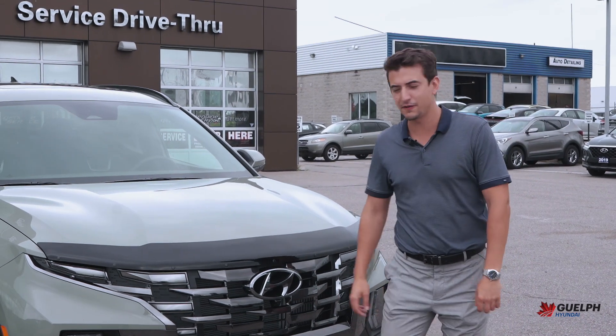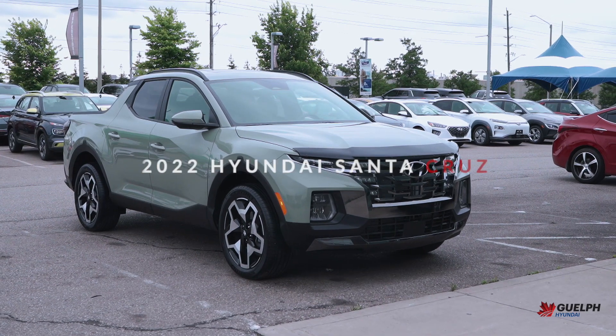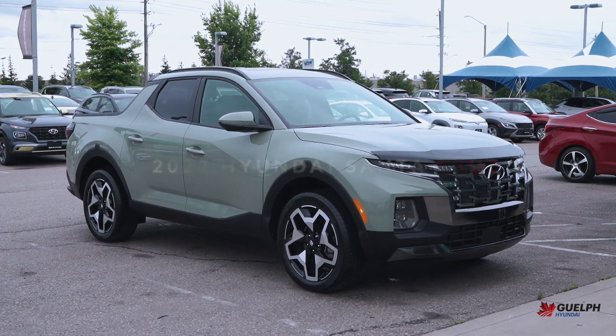Hi everyone, Tom Hale here from Guelph Honda. I am standing with our very cool new 2022 Santa Cruz. This is a brand new vehicle for us and a brand new segment for us as well.